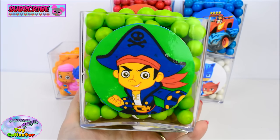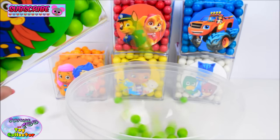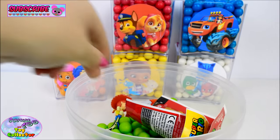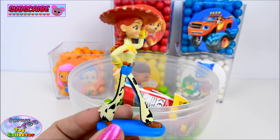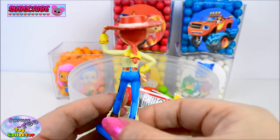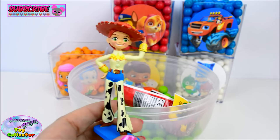Next we have Captain Jake from Jake and the Neverland Pirates. In here we find Jessie from Toy Story. Aww, she looks so cool.